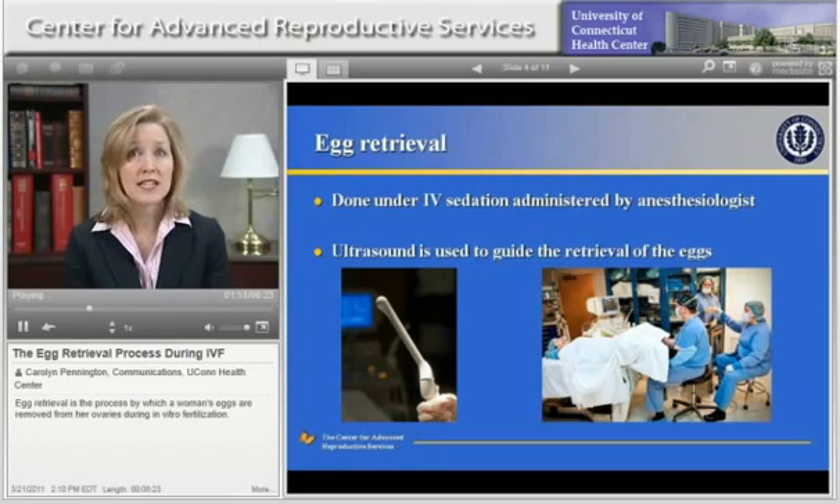The procedure room is located adjacent to our embryology lab. The embryology lab has specialized equipment for the eggs, sperm, and embryos. Personnel with highly specialized training, called embryologists, handle the eggs, sperm, and embryos in the lab and work under microscopes to do so.